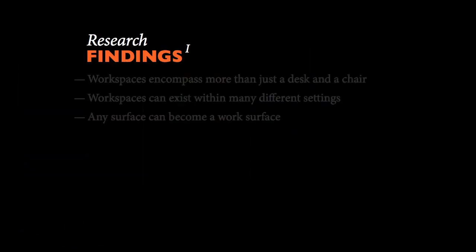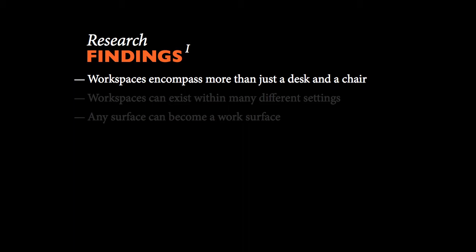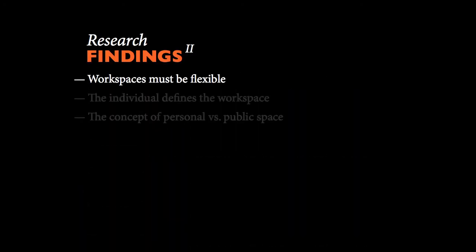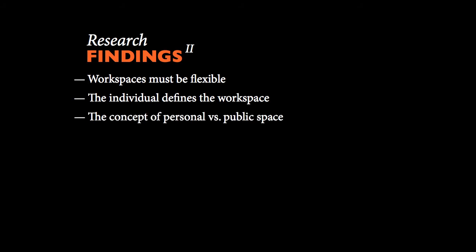Research findings: Workspaces encompass more than just a desk and a chair. If we are limited to these elements, the space also needs to be functional for personalization. Workspaces can exist within many different settings — anything can become work, and every space you encounter has a different experience for each person. Workspaces must be flexible. Adjustable areas house a space for anyone to feel comfortable, and the concept of personal versus public space determines the usage and idea of that space.